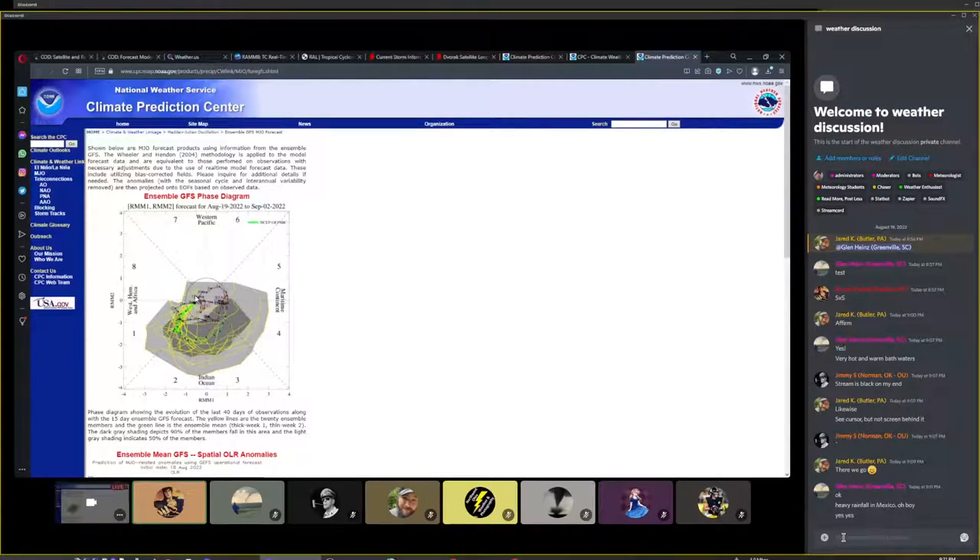Without even looking at global models or ensembles, if we're going to have cyclogenesis — tropical systems forming — it's going to be within the next few days as we pass out of this really positive MJO phase. As it moves into phase 1, that's where MDR systems coming off Africa get going. Then for about 10 days they'll wander across the Atlantic. We'll have a couple of weeks of quiet, and then things get crazy again at the start to middle of September, right during peak season. That is an ominous and concerning time.